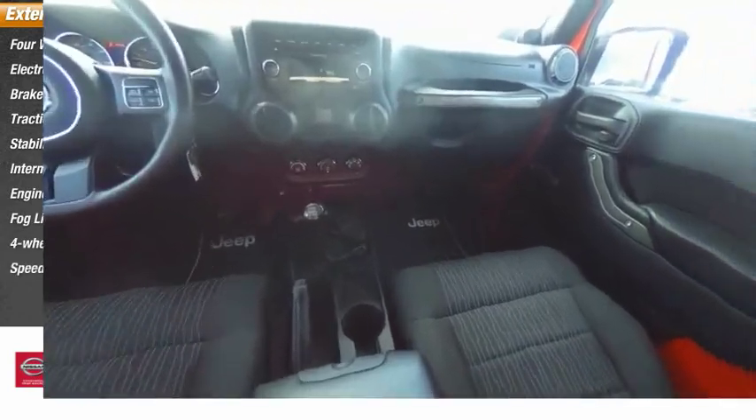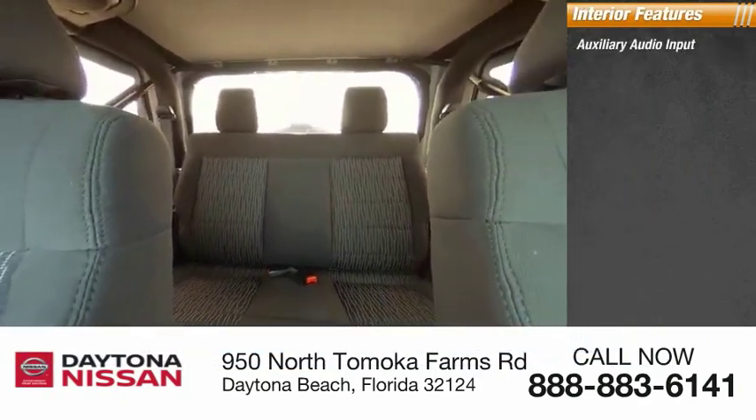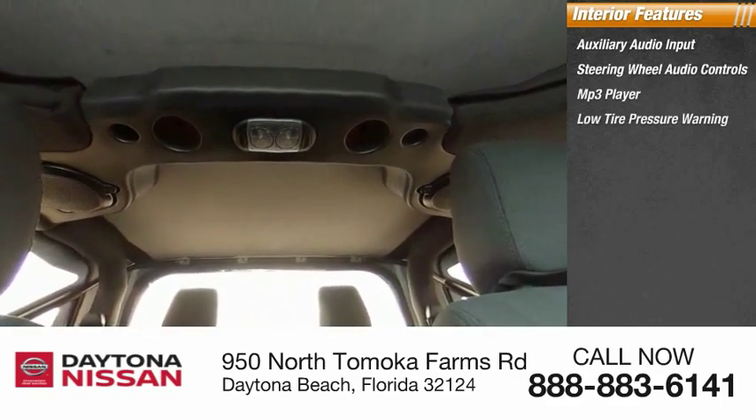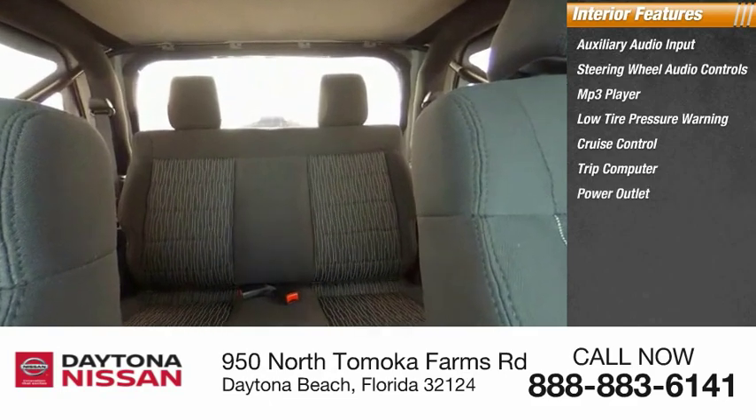Inside you'll find auxiliary audio input, steering wheel audio controls, MP3 player, low-tire pressure warning, cruise control, trip computer, power outlet, power steering, and tachometer.